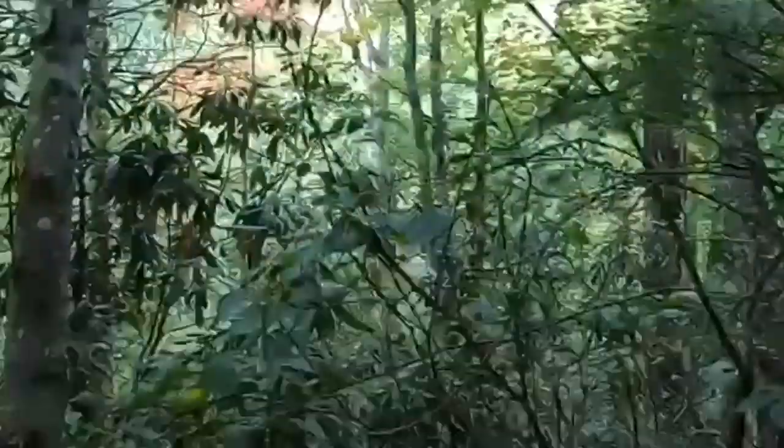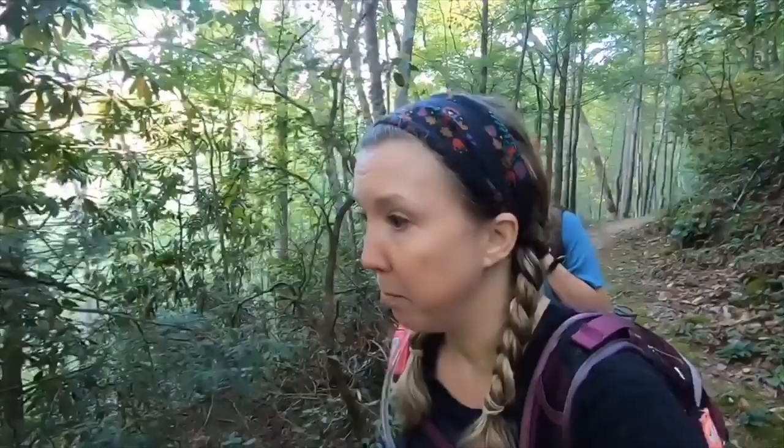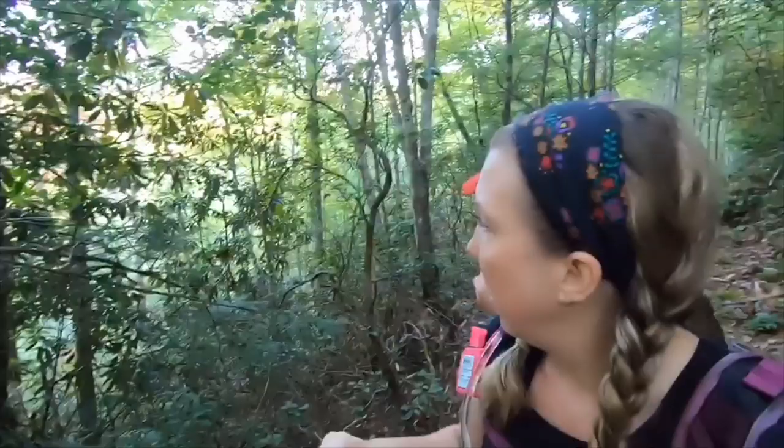It's a bear! It's a freaking bear! Oh, look at the cubs! My big mouth scared the mama bear and her cubs — they were over here in this tree. There were two cubs.